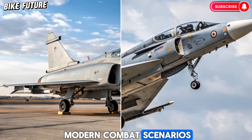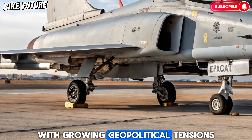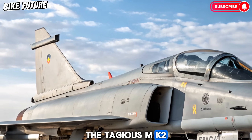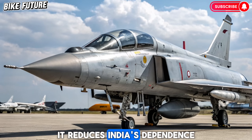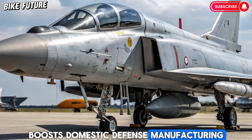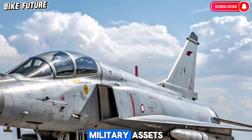With growing geopolitical tensions and the need for indigenous defense technology, the Tejas MK2 is more than just a jet — it's a statement. It reduces India's dependence on foreign aircraft, boosts domestic defense manufacturing, and signals a strategic shift toward self-reliance in high-tech military assets.